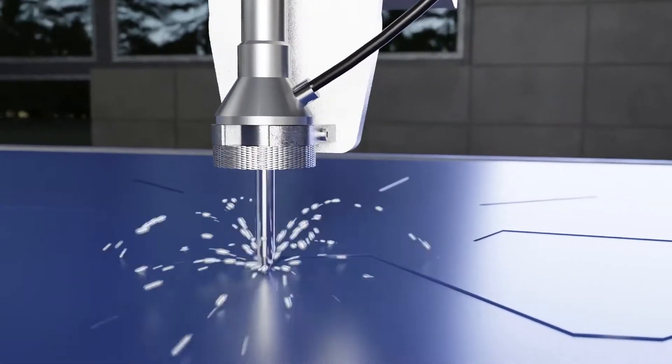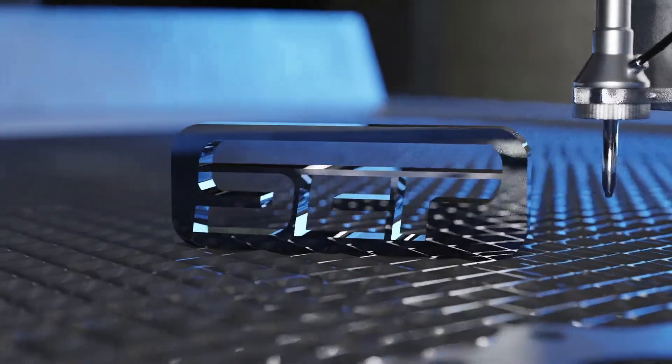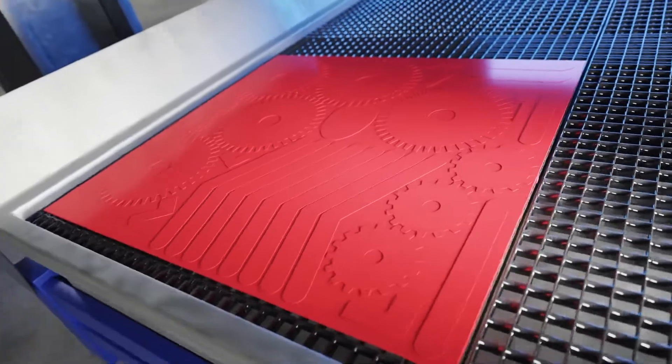The cold cutting process allows us to cut virtually any material up to 300 millimeters thick without edge hardening and heat affected zones. Auto nesting gives a high yield combined with a huge cutting area of three meters by two meters.